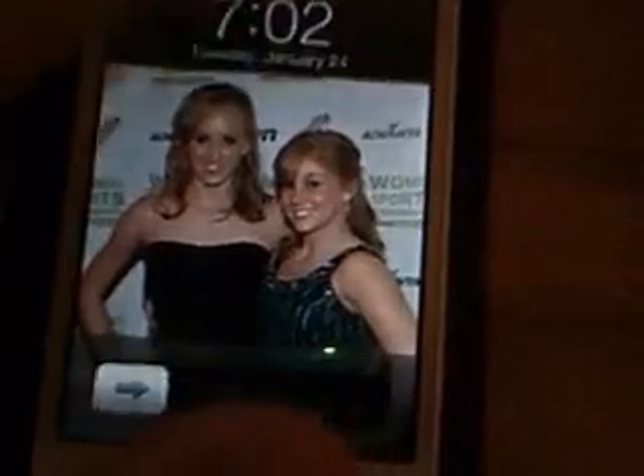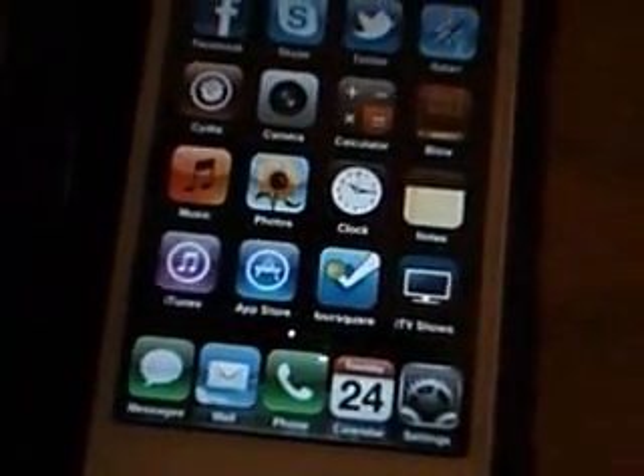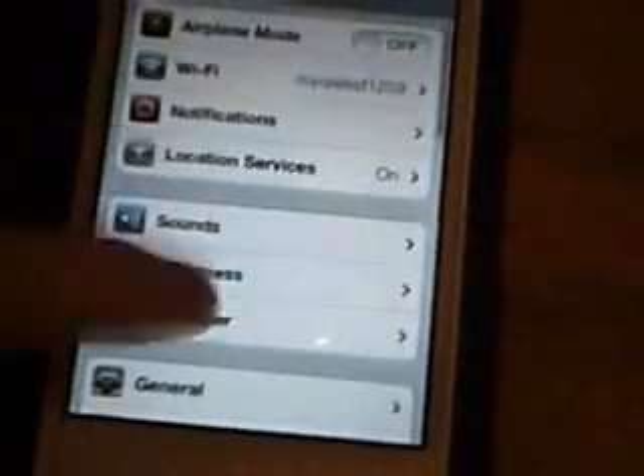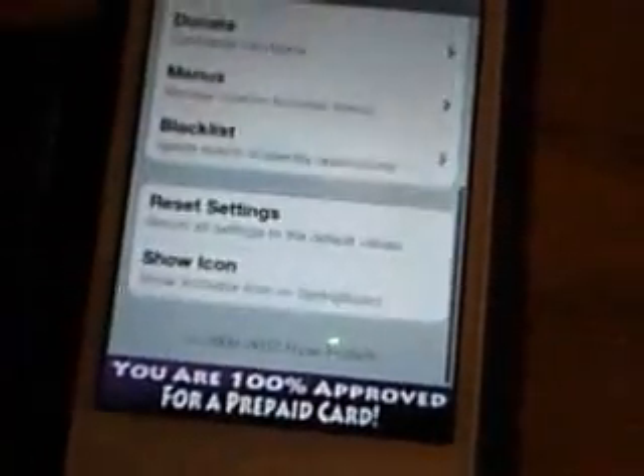With the Activator thing I have installed, I can swipe it left and then it'll restart springboard too. So if you install a jailbreak and you need it to respring, you can respring it by swiping left or any other direction. Or you just set it in Settings — you go down to Activator, and then you just set the things that you want.